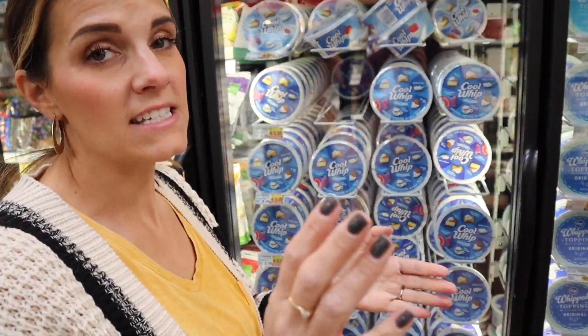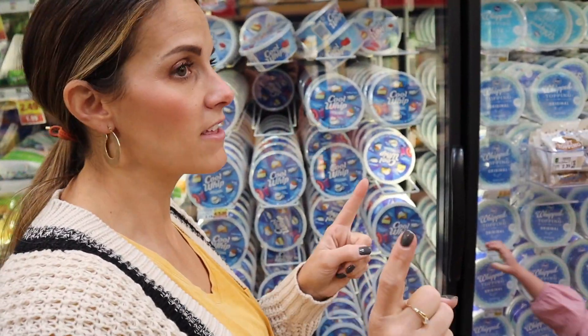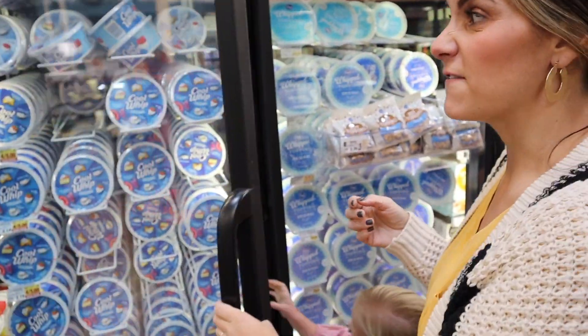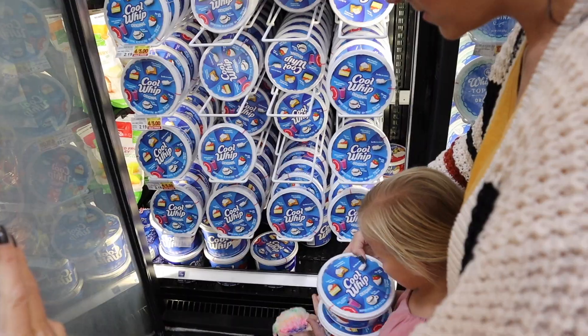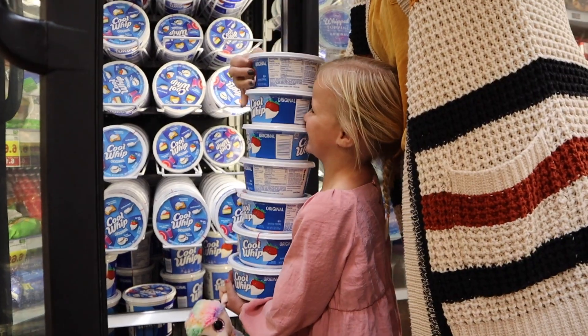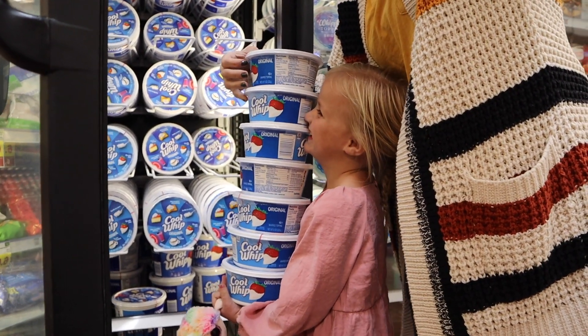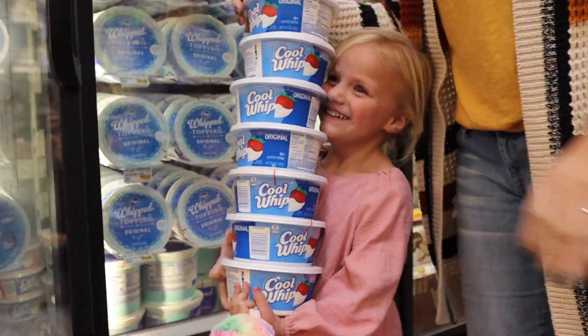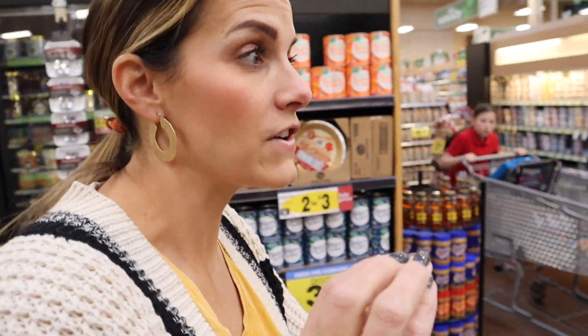I'm going to need some whipped cream for my frog eye salad, and we'll need some for pie. There was one other thing — our jello salad. These are four for five dollars, so I'll probably get four of them. This isn't everything we need — we still need some fresh things, but we'll wait until just before Thanksgiving. We'll come back and grab things like celery, parsley, and fresh sage.